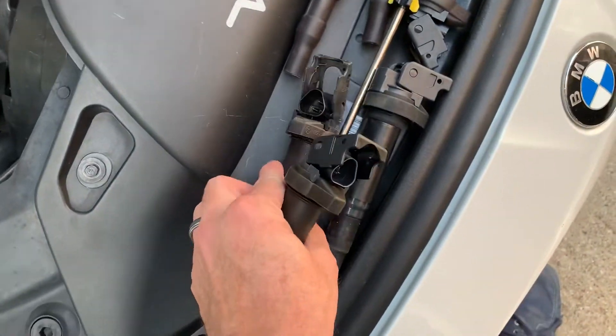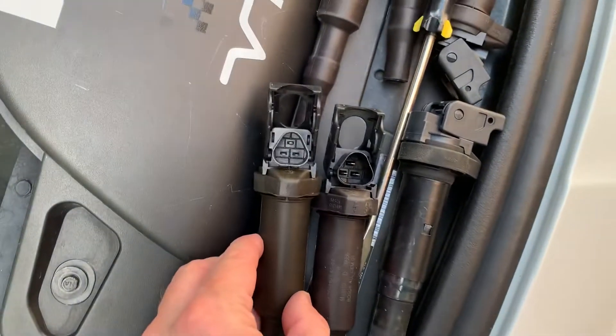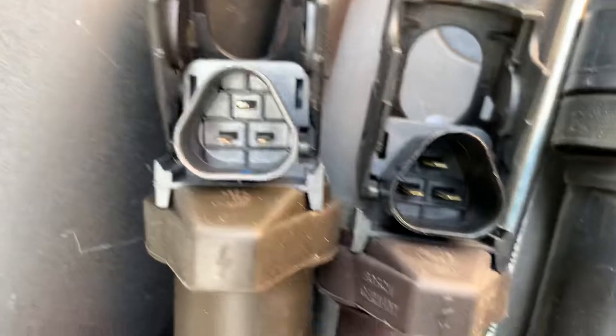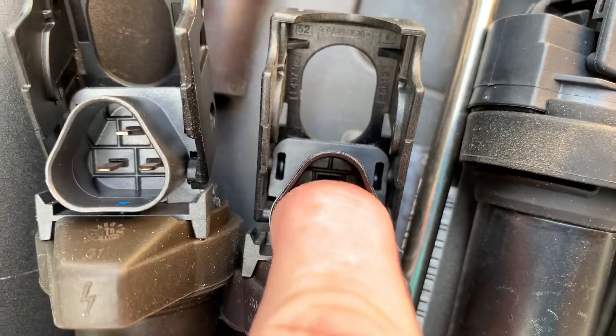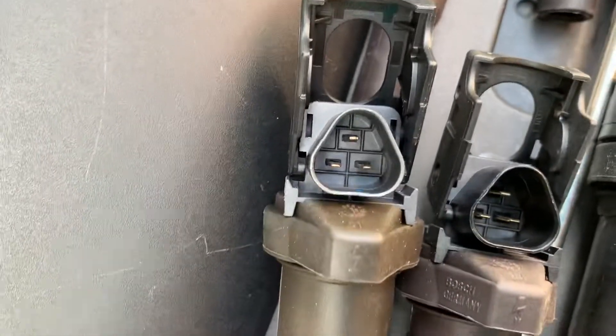These are the old Bosch coils. As you can see they look very similar. The pins in the NGK look a little better quality, a little more seated. The Bosch ones look kind of more open and they can bend, whereas the NGK pins look seated a little better.